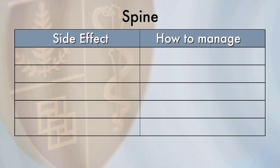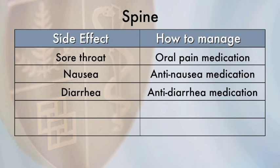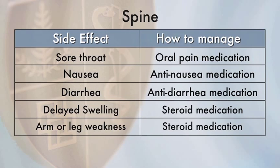The side effects that you may experience after radiation treatment of spinal tumors depend on the part of the spine that was treated. Neck tumors may be associated with throat discomfort, which typically occurs shortly after treatment and will resolve within a few weeks. An oral pain medication, which you swish in your mouth and then swallow, can reduce the discomfort. Treatment of tumors within the lower spine can be associated with nausea and diarrhea, both of which can be controlled with medication. A delayed reaction of swelling can occur in a small number of patients, usually within 6 to 12 months after treatment, and is managed with steroids. Notify your nurse or doctor if you experience weakness or numbness of the arms or legs or any problems with bowel or bladder function.